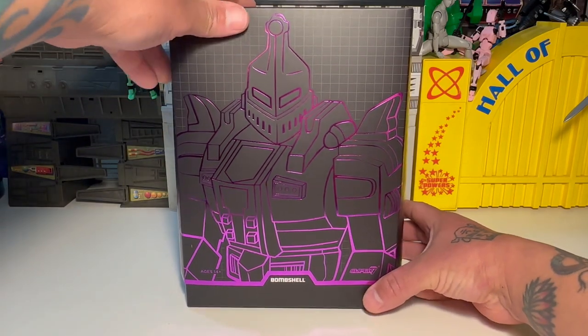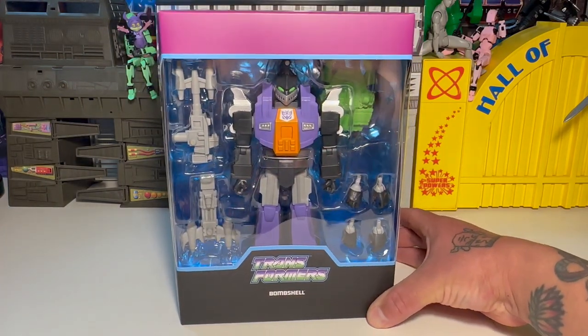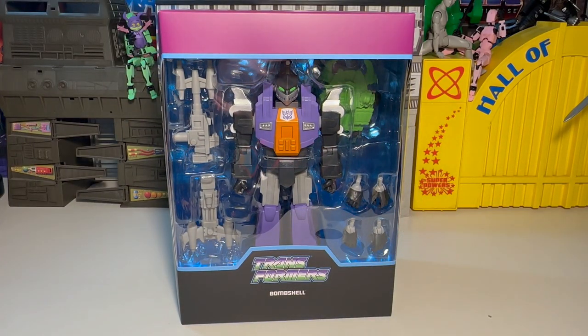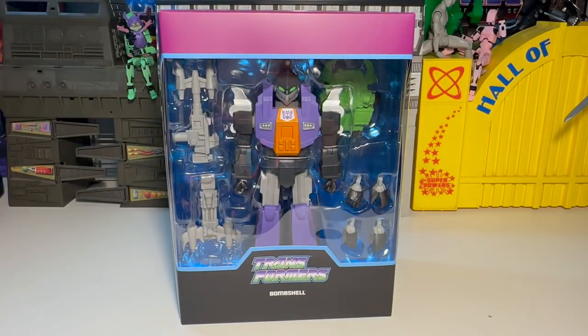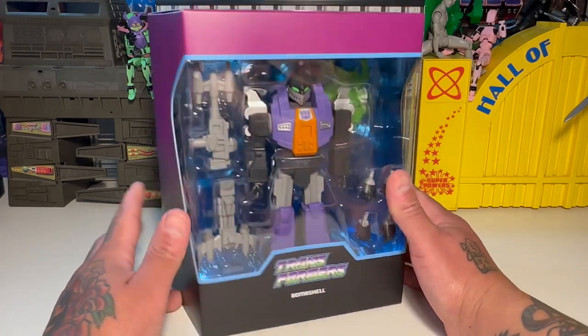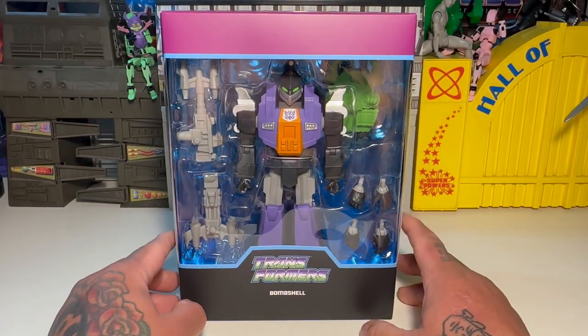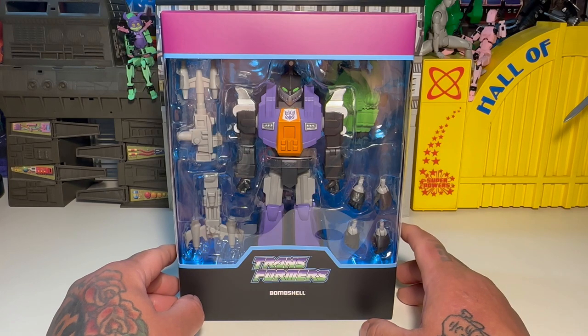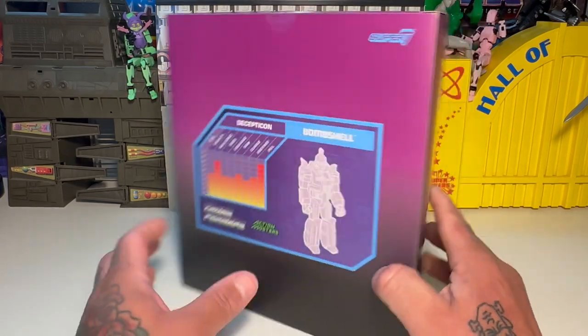Really cool packaging. I like the foil, the purple foil. You open it up and you've got your figure on the back, and you've got your Decepticon logo, which is actually pretty freaking dope. Another purple foil — nice packaging. And here's Bombshell right there, so it's going to be awesome. I got this guy really cheap — I think I got him off of Amazon. I've gotten quite a few of these from Amazon, really good deals.